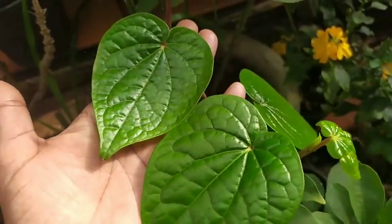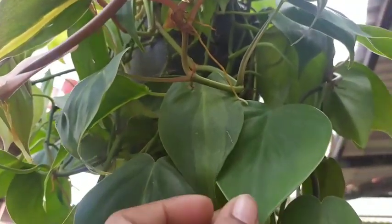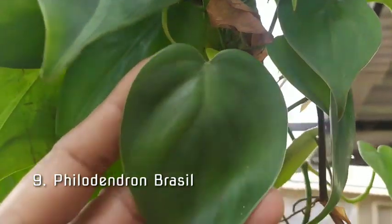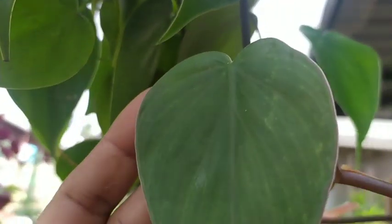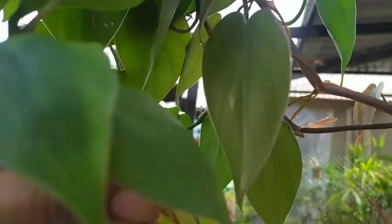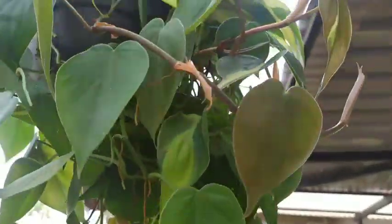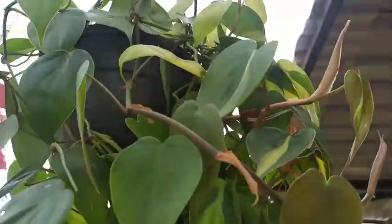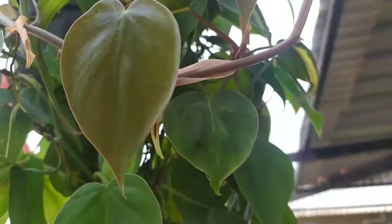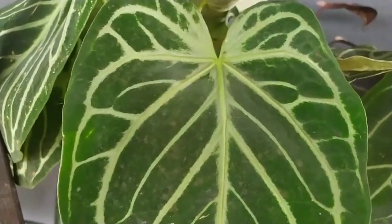Next is my Philodendron Brazil, which is growing so well in a hanging basket and pushing out new leaves every single day. It is amazing — its leaves have lovely markings. These are the new ones, so the Brazilian flag pattern is still not fully visible. There it is — the leaves with the lighter green shade. That's why it's called Philodendron Brazil, a beautiful plant with heart-shaped leaves.